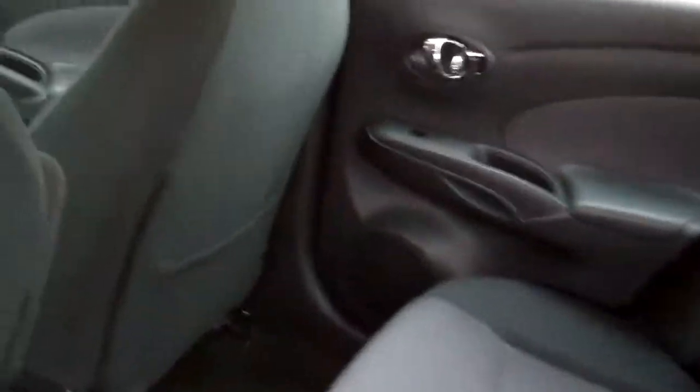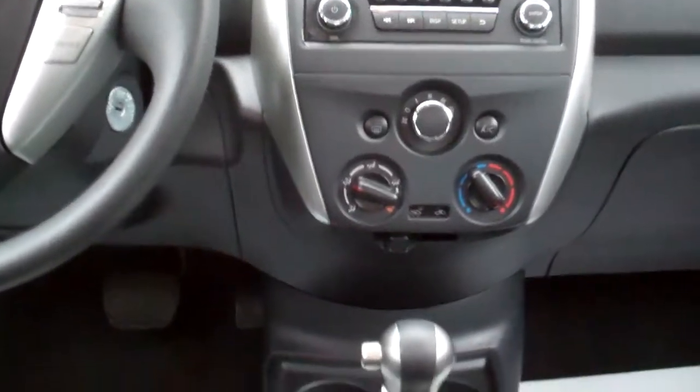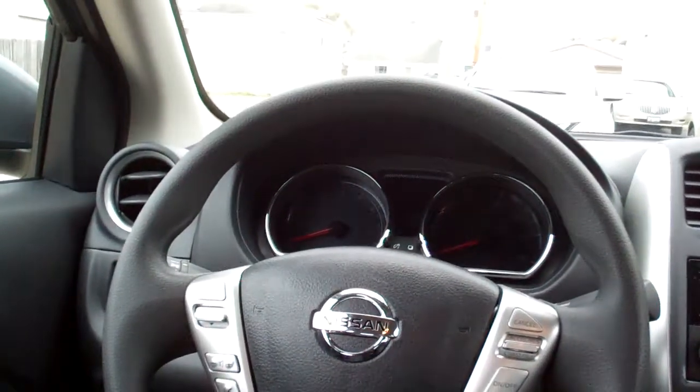Black cloth, nice and clean. Good room back here too. Nice sleek dash line, AM, FM, CD. There's your climate control for your heat and air conditioning. Auto shift, cruise and radio controls and Bluetooth controls on the steering wheel.